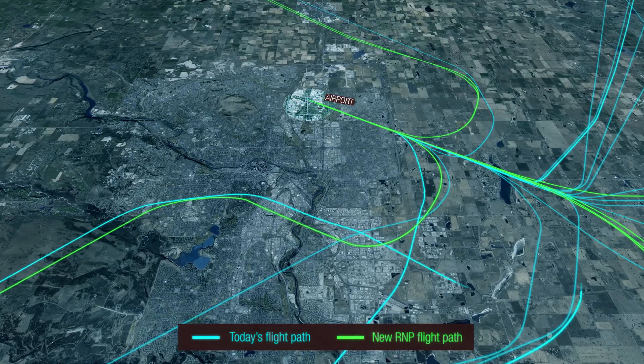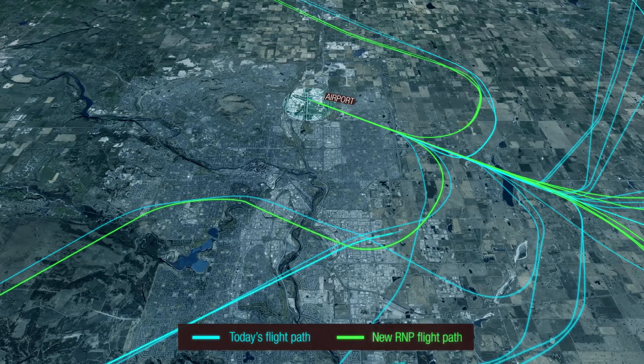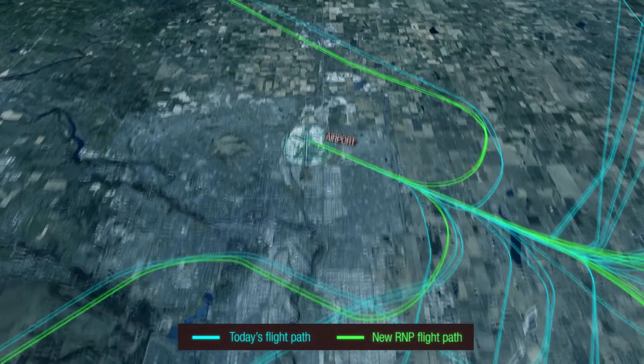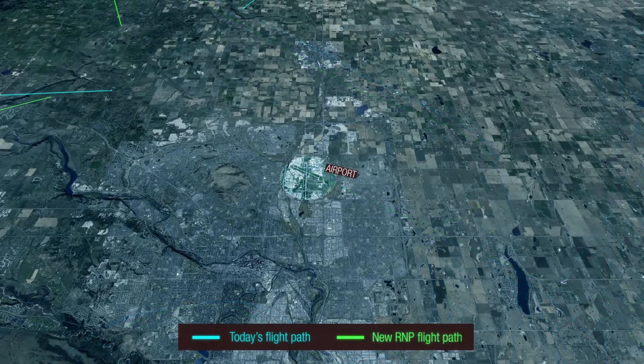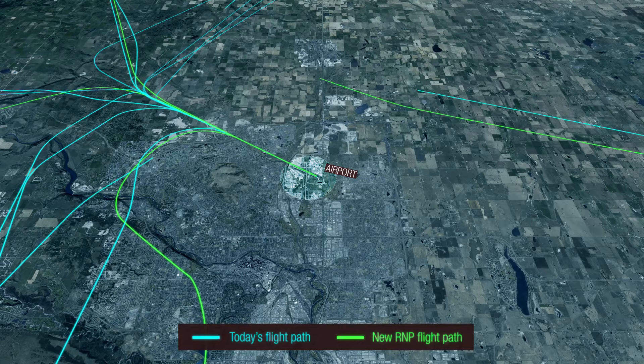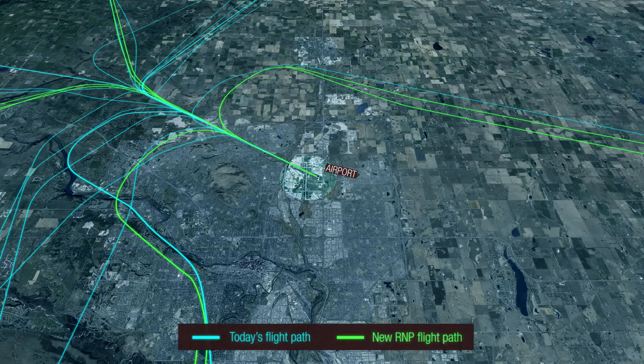Depending on the airport, 20 to 50 percent of aircraft will initially be equipped to use these new flight paths. In most cases, new paths are located in areas that experience air traffic today. Once the new flight paths are in use at an airport, some areas may see somewhat more traffic, while other areas will see less.